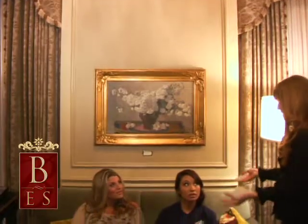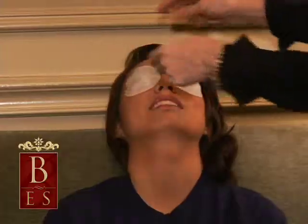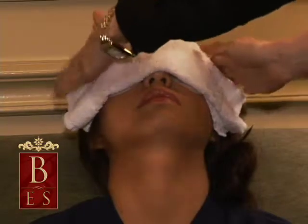Anybody that signs a contract with us can get a complimentary one-hour spa night for the bride and up to eight guests. It's a lot of fun to celebrate with your bridesmaids about a month in advance of your wedding.